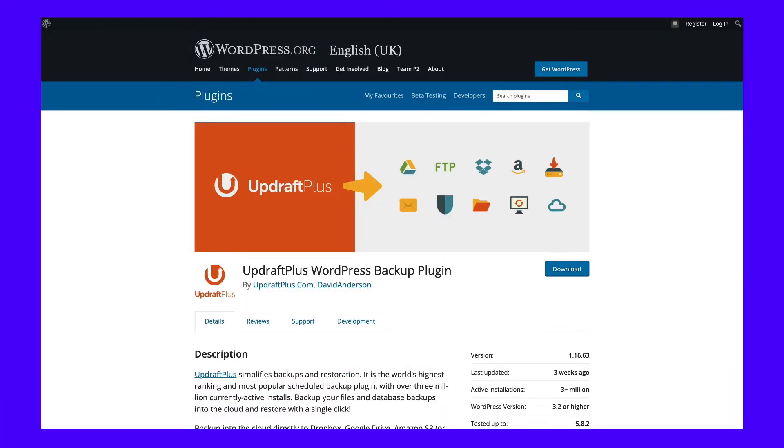If you're not with Kinsta and your hosting provider doesn't provide easy backups of your site, then you'll need to use a backup plugin. The free UpdraftPlus plugin lets you run automatic and manual backups and makes restoring relatively simple. But if you're with Kinsta, you won't need a backup plugin, as all Kinsta plans include automatic backups.